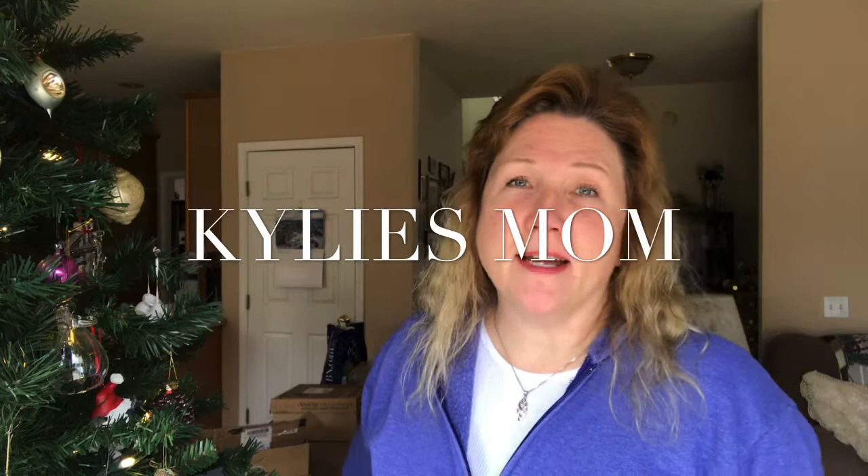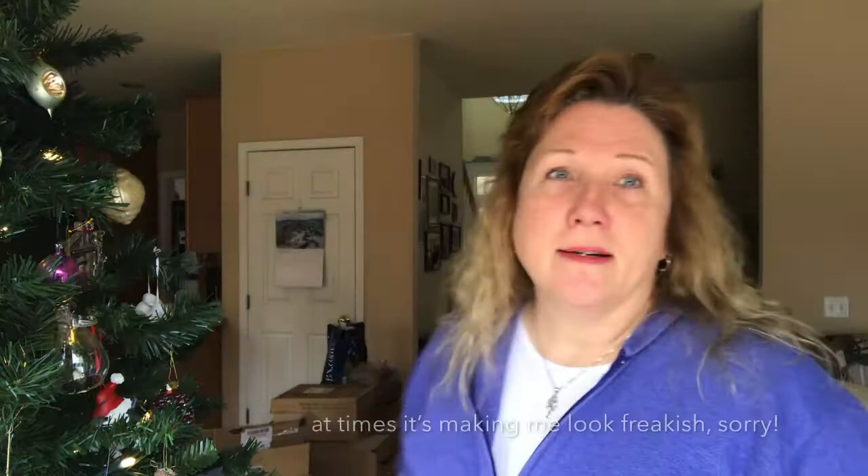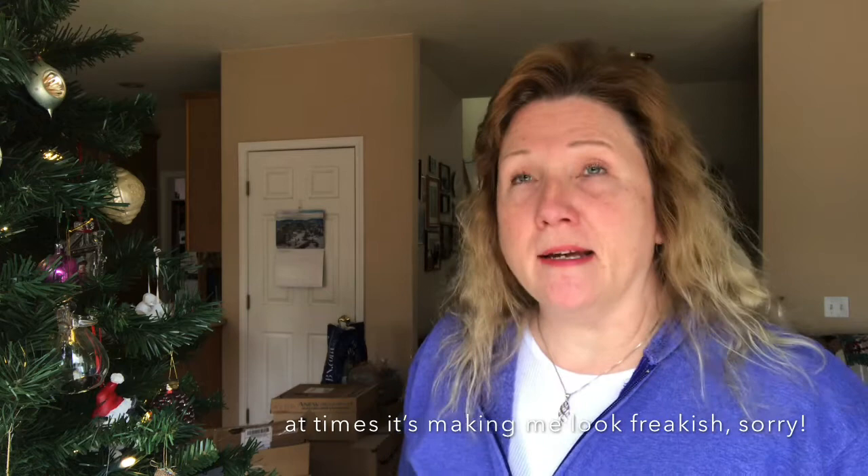Here I am coming to you from my living room today. Today's kind of a sad day because I'm finishing undecorating for Christmas. Pretty much undecorated all the rest of the house. You can kind of see in the background there are some boxes, but the last thing is the tree and the tree needs to be undecorated. So that's what I'm doing today and I thought I would chit with you while I do a little bit of undecorating.